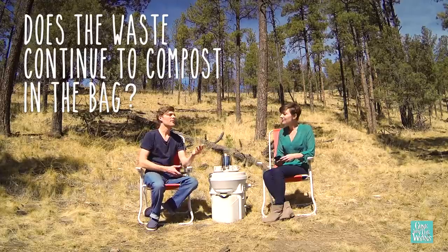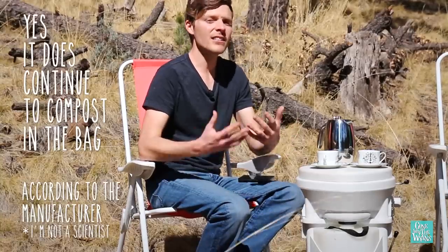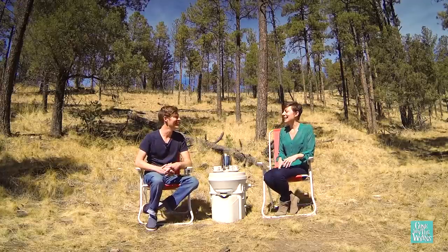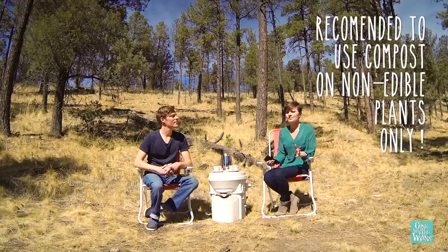Does the waste continue to compost in the bag? When you dump your toilet, you dump your compost into a trash bag if you don't have a composting pile, and it does continue to compost inside the bag. We take it a step further and use composting bags, so the compost goes in the composting bag, you put it in the dumpster, and before long it'll be absolutely nothing but dirt. The great thing about composting bags is that if the campground or farm you're staying at has a composting pile, you can stick that bag right into the pile without dumping the toilet itself over it. Make sure you ask first — it's good to let them know, especially if they're using it for vegetables. It is still considered safe, but it's recommended to use it on non-edible plants.